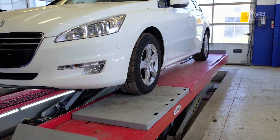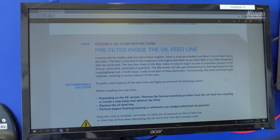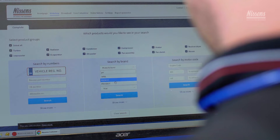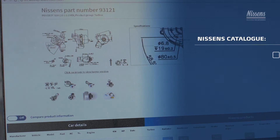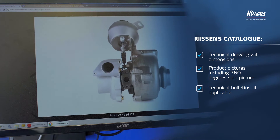Start the installation process by finding out if the car manufacturer has issued a service bulletin with special procedures for turbo replacement. Order a new Nissens turbo with an included gasket set. Using our web catalog, you can find the right part by means of OE or other manufacturer numbers, as well as see complete technical information on the Nissens turbo.